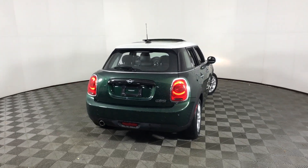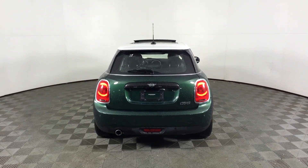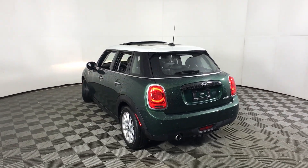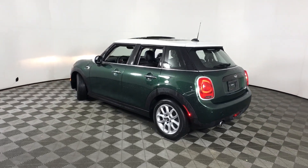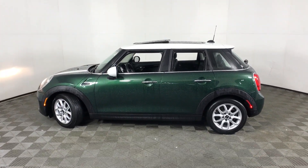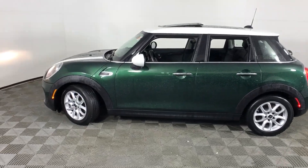These are just some of the great options this vehicle comes with: Keyless Entry, Backup Camera, Heated Mirrors, Keyless Start, Premium Sound System, Aluminum Wheels, Steering Wheel Audio Controls, Bluetooth Connection, Stability Control, Rain Sensing Wipers.